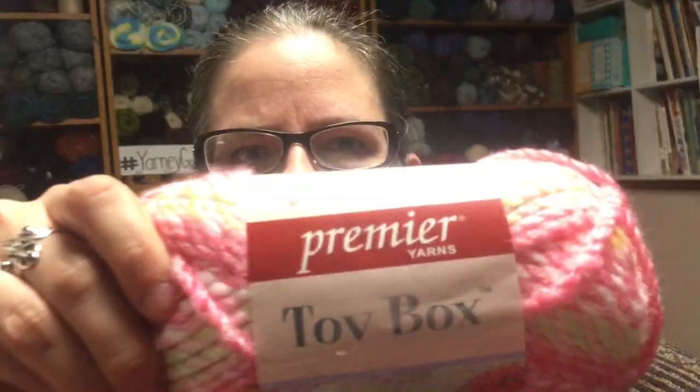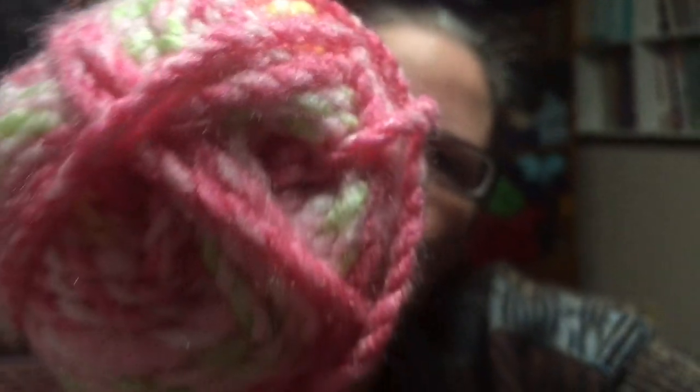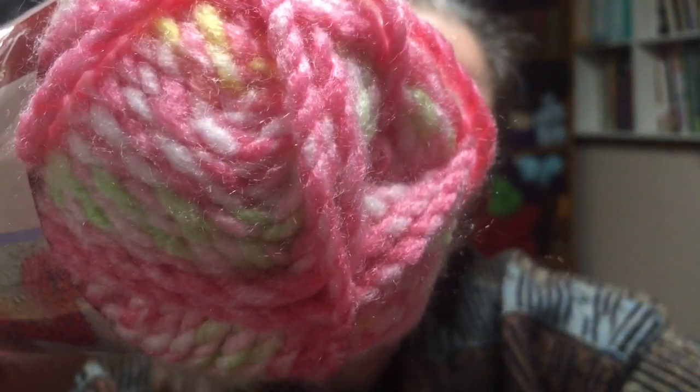Then we have Premier Yarns Toy Box in the color Baby Doll. This one is 100% acrylic and there is 190 yards in this, and I have five of those.